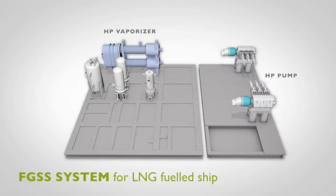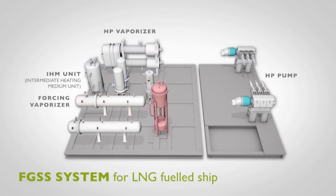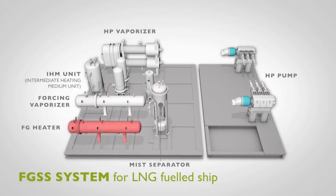FGSS is composed of HP pump, HP vaporizer, IHM unit, forcing vaporizer, mist separator, and FG heater.